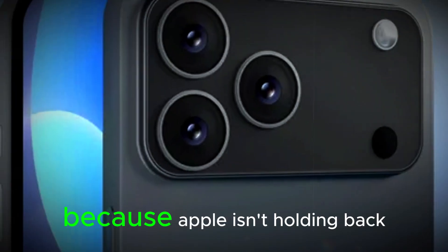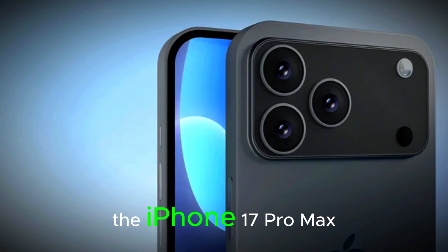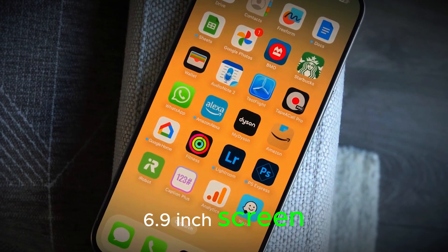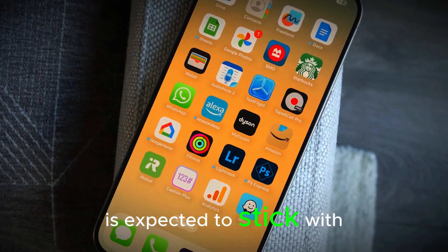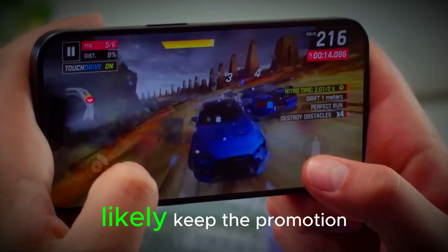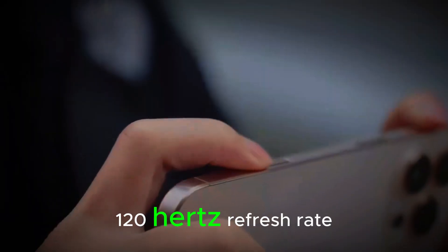Now, let's talk about the display because Apple isn't holding back there either. The iPhone 17 Pro Max might come with a huge 6.9-inch screen, while the Pro version is expected to stick with a more compact 6.3-inch size. Both will likely keep the ProMotion 120Hz refresh rate.